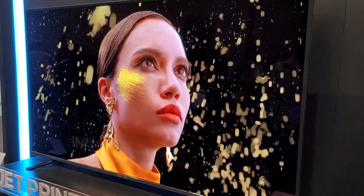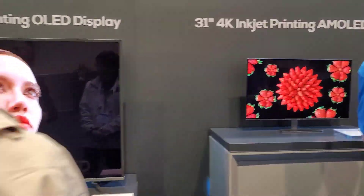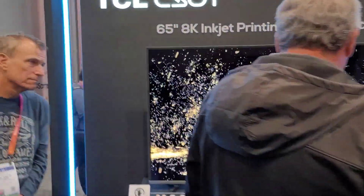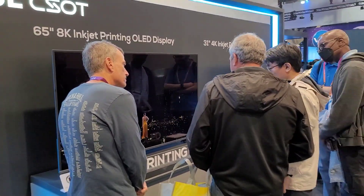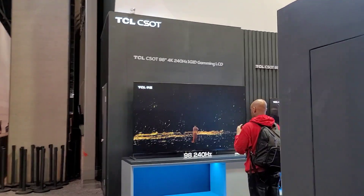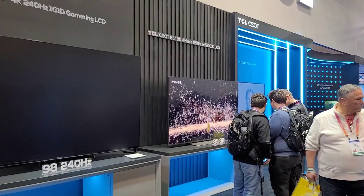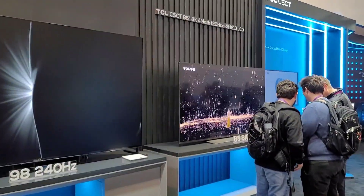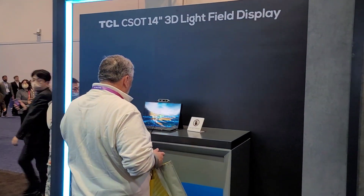There you have it — there are some concerns I didn't get fully clear answers on: the lifespan is something they say they still need to overcome, and I also didn't get a clear answer on screen burn. But that's what's new with TCL's inkjet-printed OLED technology.